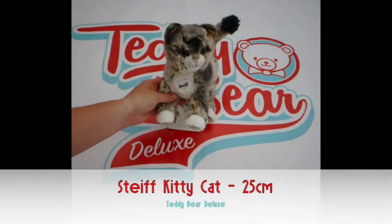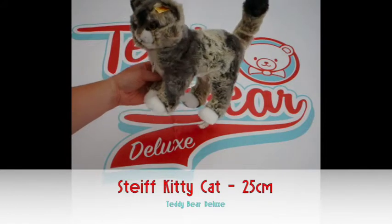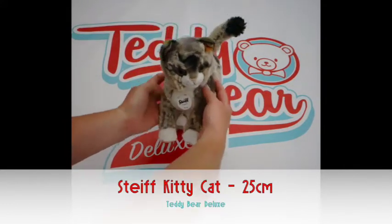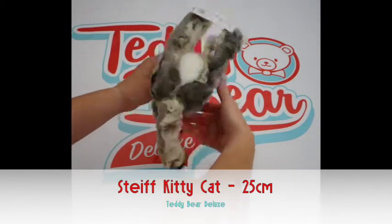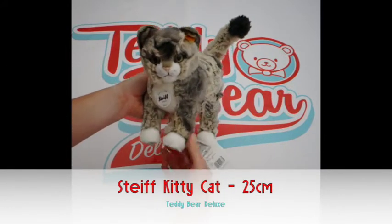This is a demonstration video for Teddy Bear Deluxe. This is one of our products, the Stive Kitty Cat. She's 25cm long, made of cuddly soft woven fur, grey and beige in colour. She comes machine washable at 30 degrees and she comes in a standing position.